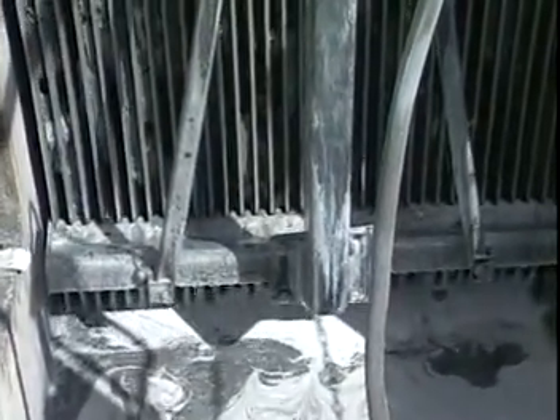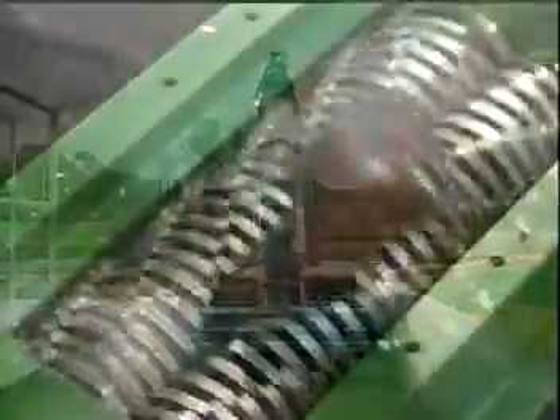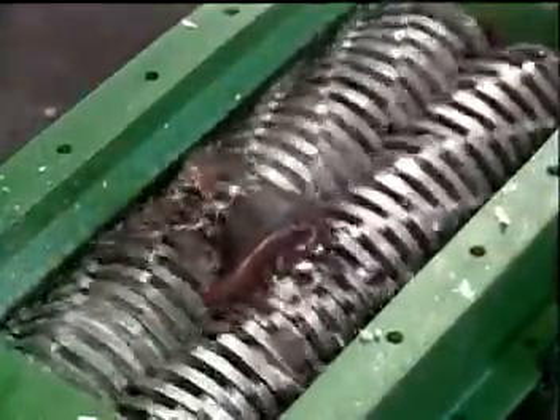Traditional headworks technology can't compete. Coarse bar screens pass too many solids; fine screens take out too many organics. Finally, a solution without drawback. Incorporating powerful grinding technology, the Auger Monster achieves high flow fine screen solids removal at a level previously unattainable.